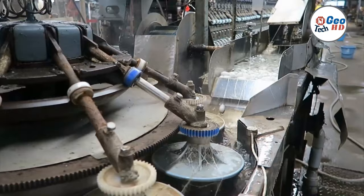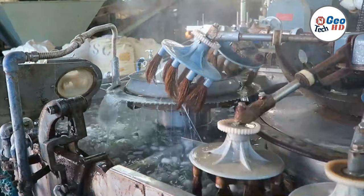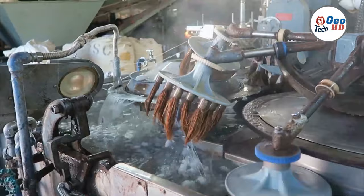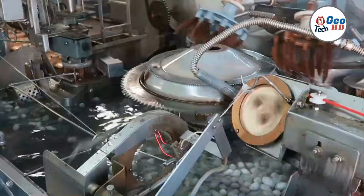Silkworm processing in a factory requires precision and care at every step of the way. From selecting high-quality cocoons to carefully unraveling the silk thread, each stage of the process is crucial to producing high-quality silk. Despite the technological advances in silk production, much of the process still relies on traditional techniques and skilled workers who have honed their craft over generations.